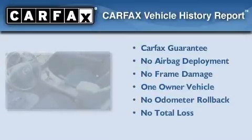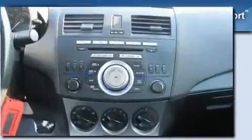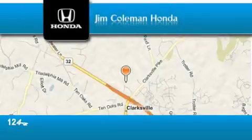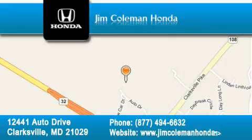This Mazda has had only one owner and it qualifies for the Carfax buyback guarantee. Please call today to reserve this vehicle for a test drive. Jim Coleman Honda is located at 12441 Auto Drive in Clarksville. Our goal is to exceed all of your expectations to ensure that you'll return for future visits.